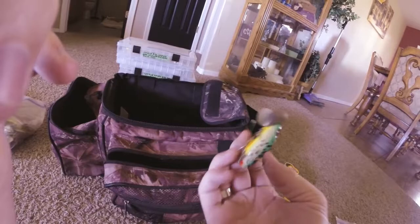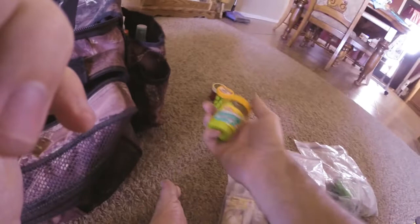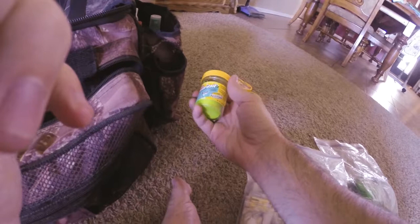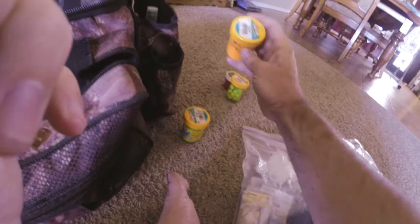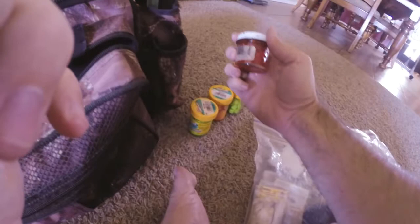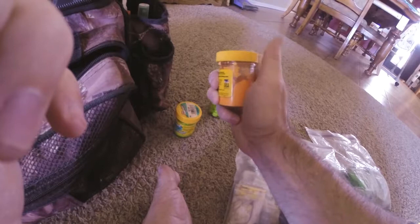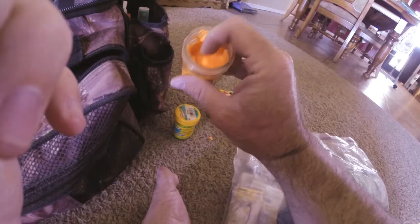These are my trout baits. I don't trout fish a whole lot, so I just have a couple basic flavors: chartreuse, orange, another chartreuse that's already chunked up, and salmon eggs. I've had these for a couple years — they will dry out over time, but if you add a little bit of water and mix them up real good, they get rubbery and spongy and usually come back pretty well. Just let it sit, mix it up, put the lid back on tight, and they're good to go.